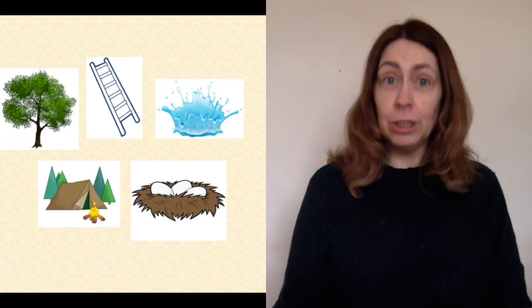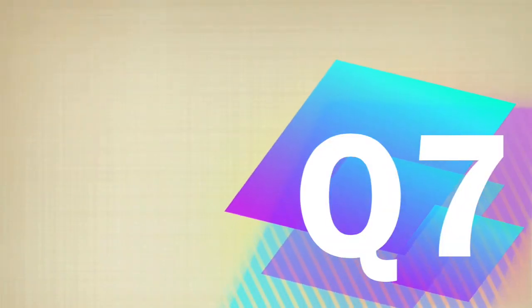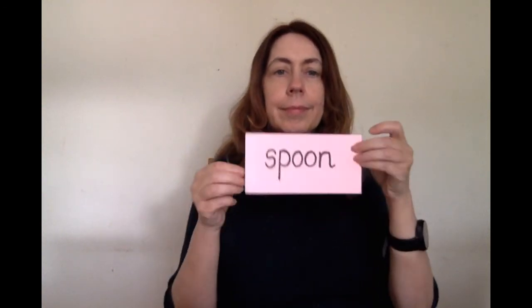Let's go to the next question now. Can you read these words using Fred in your head? Well done. Let's read them together using Fred in our head.